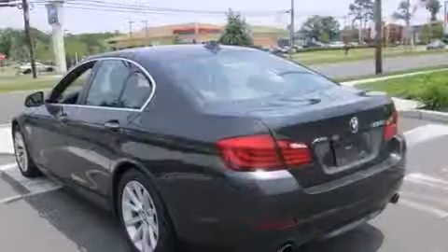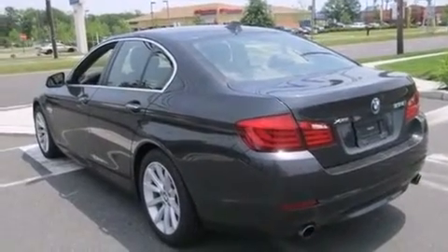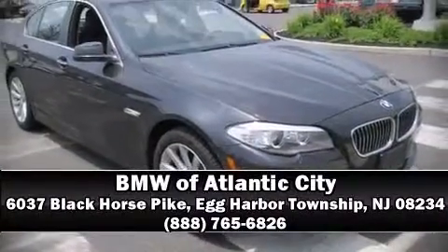This vehicle has achieved certified pre-owned status by passing BMW's rigorous certification process. Our sales staff will help you find the vehicle that you've been searching for. Call now to schedule a test drive.